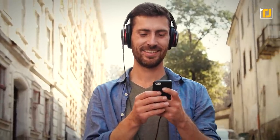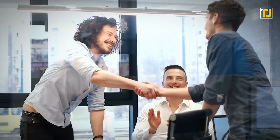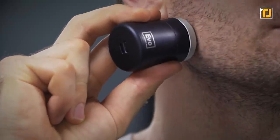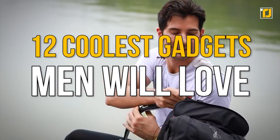Men are particularly fond of cool gadgets that help them out in everyday tasks, but knowing which ones to invest your money in can be a bit tricky. But like always, we've done the work for you. Whether you're looking for pocket-sized shavers to carry on your next camping trip, or you're on the hunt for the perfect wallet, here are 12 coolest gadgets men will love.